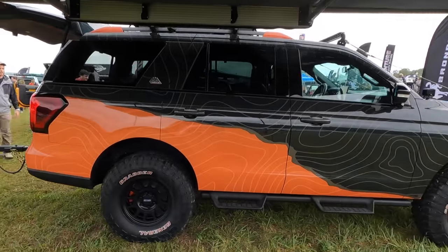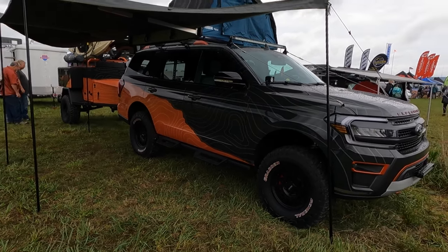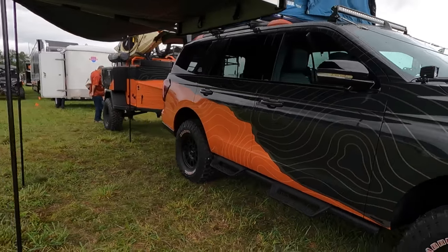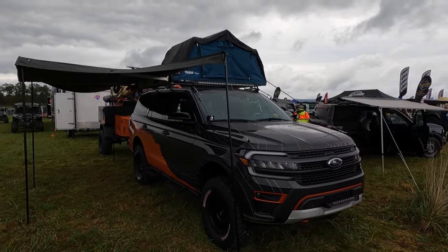I'm not a Ford guy, but this thing is pretty sweet. If I had one of these, that's definitely how I'd build it — probably wouldn't do the trailer though. It's been a little bit of a crappy day, it's been raining this morning. But it's finally starting to dry up and we're able to get out from underneath the tent and do some things and look at some cool stuff. We'll see how today goes — hopefully it doesn't rain anymore, but we're still gonna have a good time and enjoy the show.